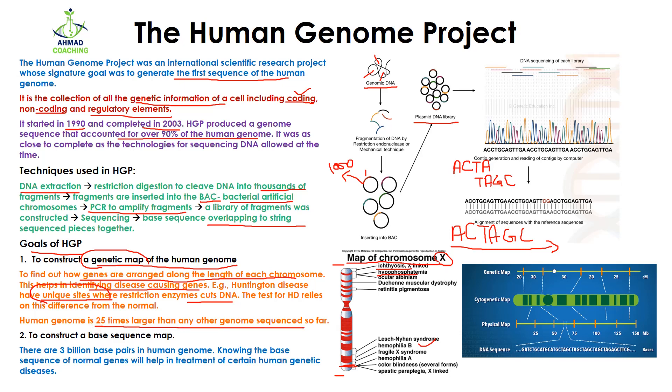The human genome is actually 25 times larger than any genome that had been sequenced so far. The second goal of the Human Genome Project was to construct a base sequence map. Since four bases are present in DNA — adenine, thymine, guanine, and cytosine — the second goal was to find out how these four bases are arranged along the 24 chromosomes. There are 3 billion base pairs in the human genome, and the scientists found out the sequence of these 3 billion base pairs.